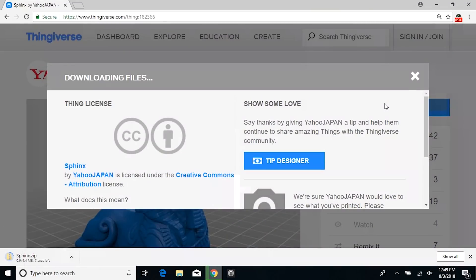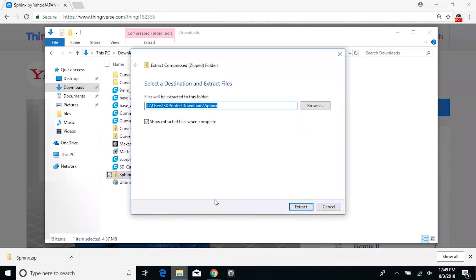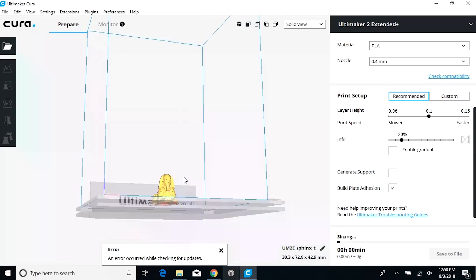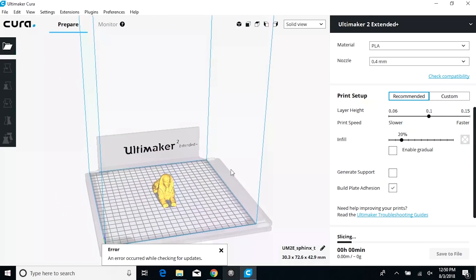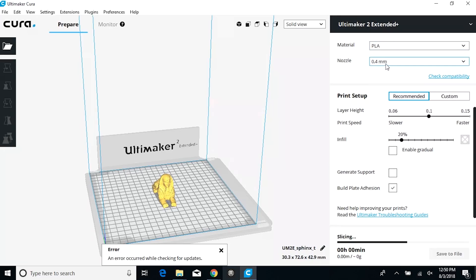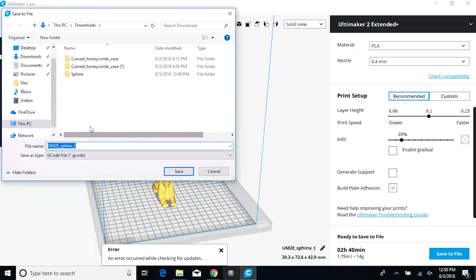Start by downloading whatever files you want from Thingiverse. Go into Downloads, find your new folder, and make sure to Extract All. Open up the model in Cura. Once it's opened, make sure to check that it's flat. Set your material and nozzle. Generally Recommended is pretty good, and I'd always recommend build plate adhesion — this is the raft below the print. Click Save to File and put it on the SD card in your computer.